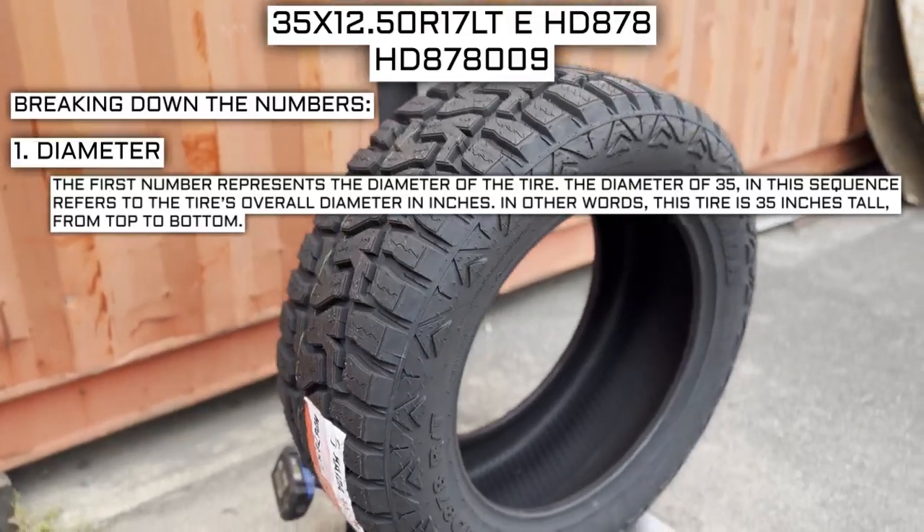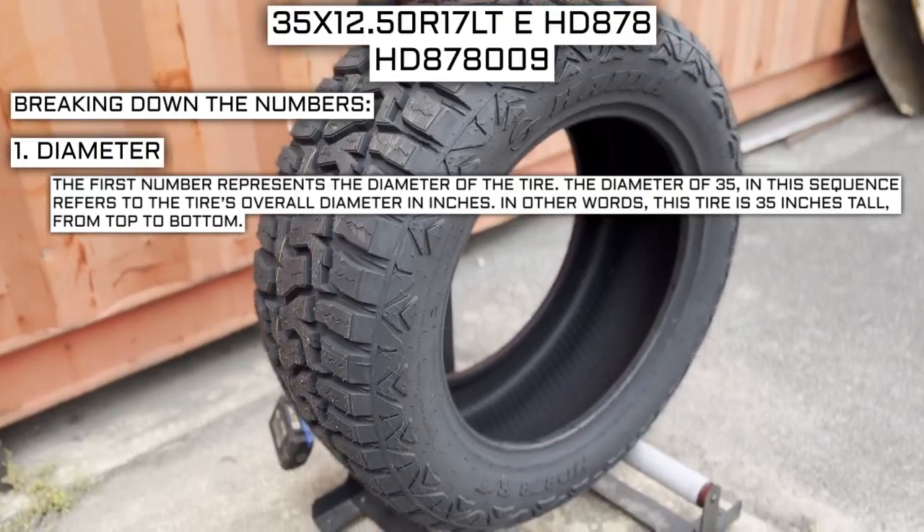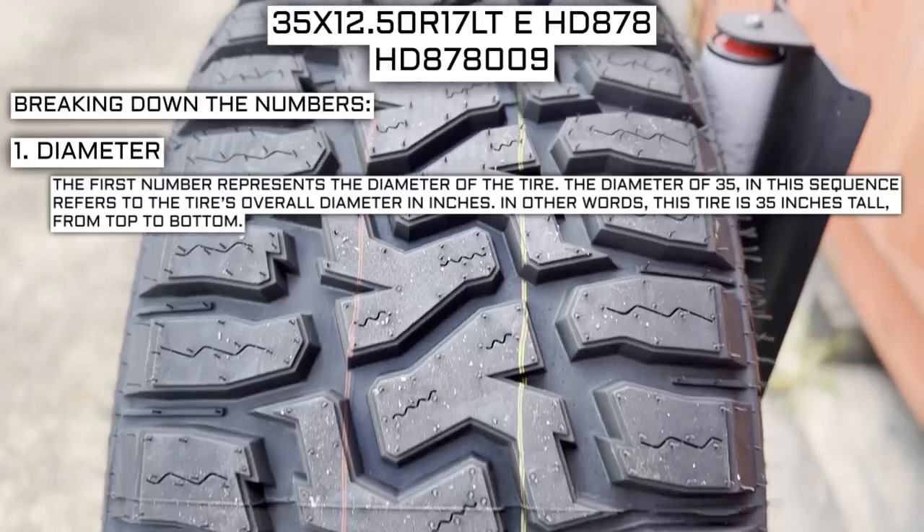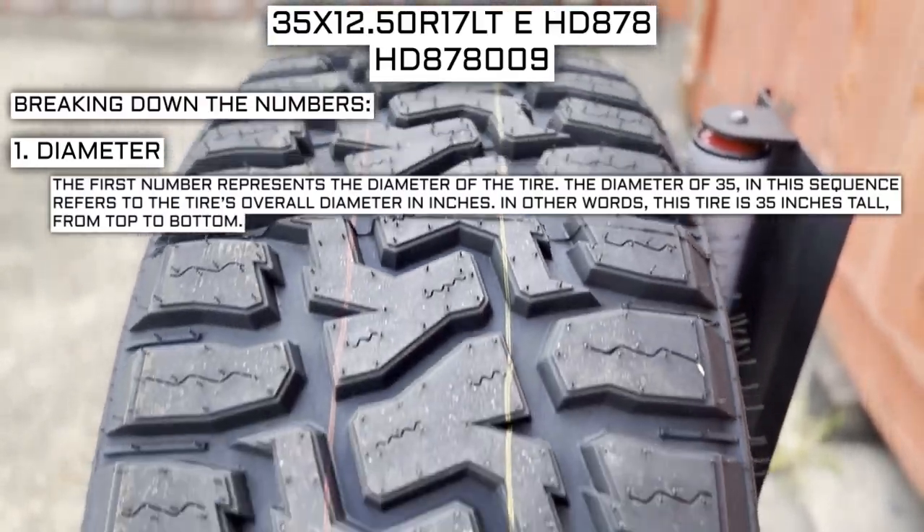The first number represents the diameter of the tire. The diameter of 35 in this sequence refers to the tire's overall diameter in inches — in other words, this tire is 35 inches tall from top to bottom.